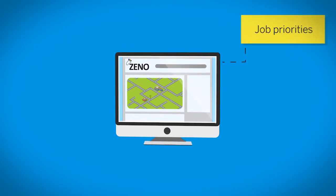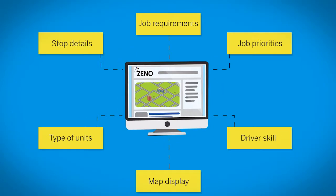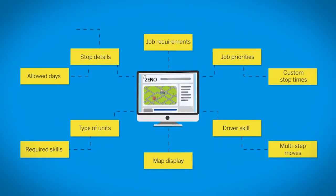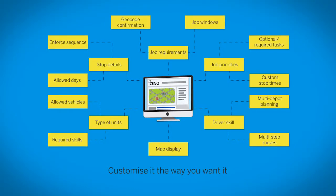The Xeno scheduler is intuitive and easy to use, with automatic geocoding, delivery windows, vehicle restrictions, driver skills and priorities. In fact, customize it to the way that you want it, from the very simple to the complex.